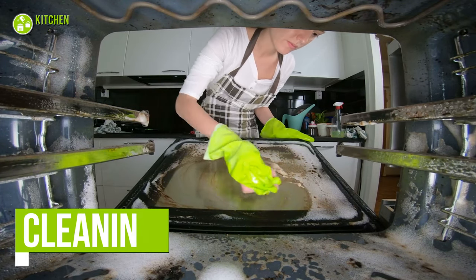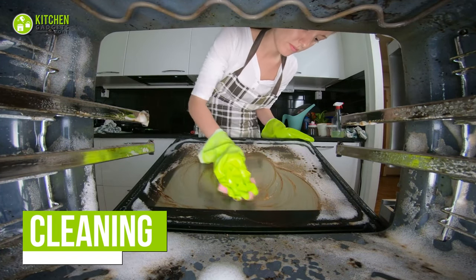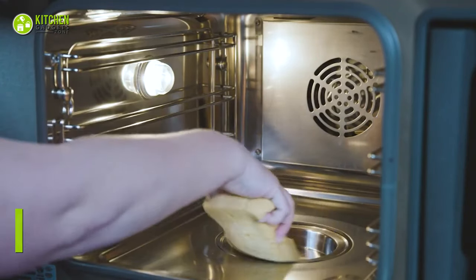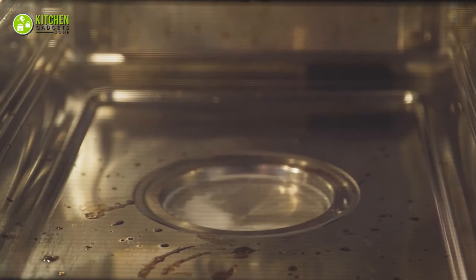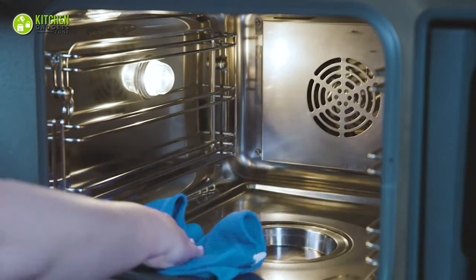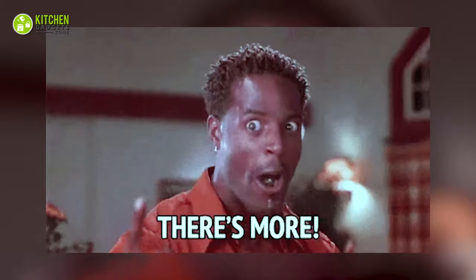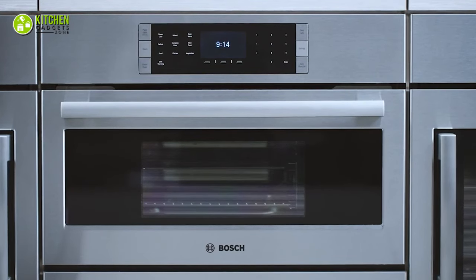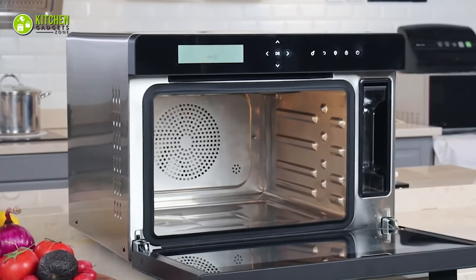You might assume that you can clean your steam oven just like a regular oven, but it needs a bit more care and maintenance. After every cooking session, you need to wipe it clean with a damp cloth. That's not it — you also have to let it dry so there's no condensation buildup or an unwanted stench inside the oven.